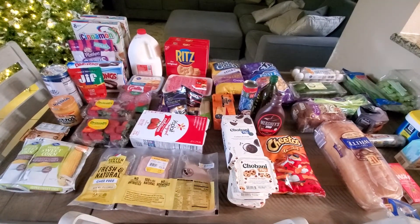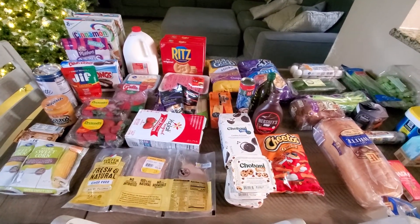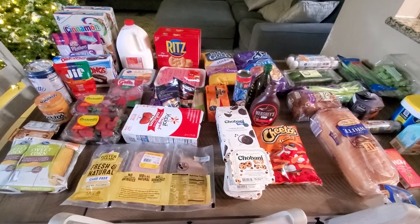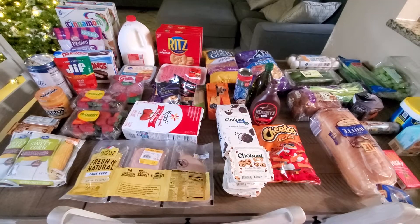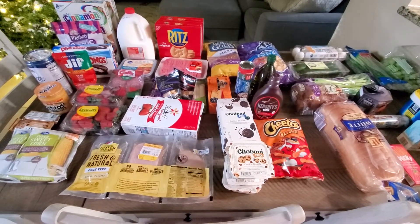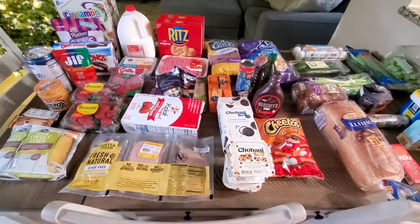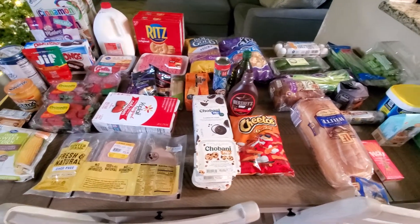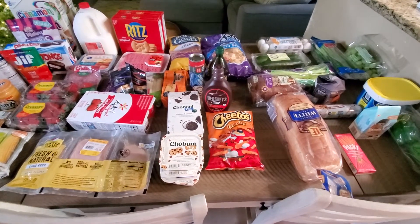Hello, everybody. Welcome back. I know it's been a while since we have done a grocery haul. Things have been kind of crazy around here, but we're back. So I went to two stores today — I went to Aldi first, and then I went to Ralph's after that, just to get groceries for the week.